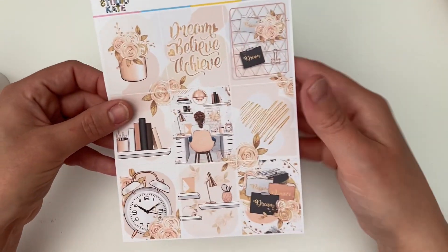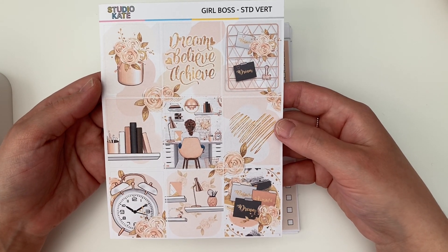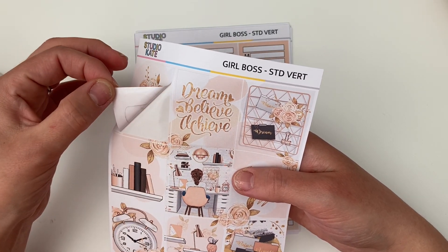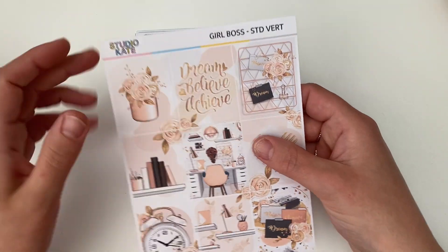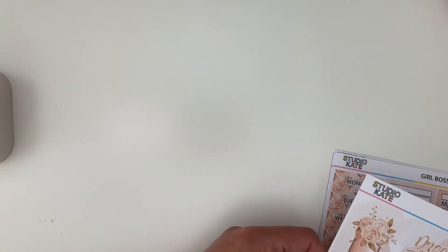So these are the full boxes — you get nine full boxes, so you've got lots of options, and they're all beautifully cut and ready for you to use. That's page one of the kit. The kit is a four-page kit.